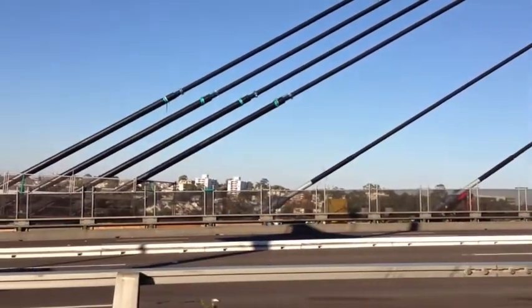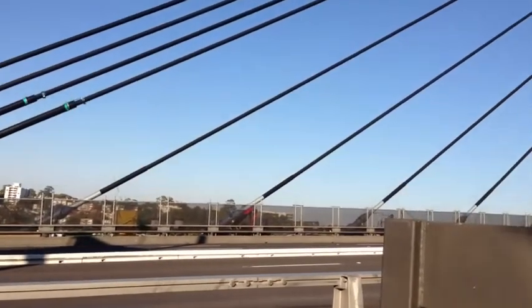Now I understand how the Anzac Bridge works. I hope you do too.